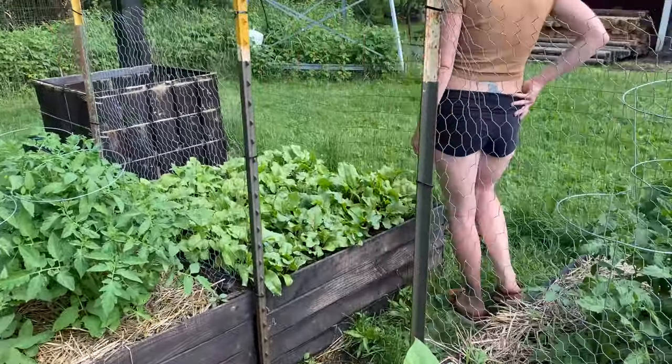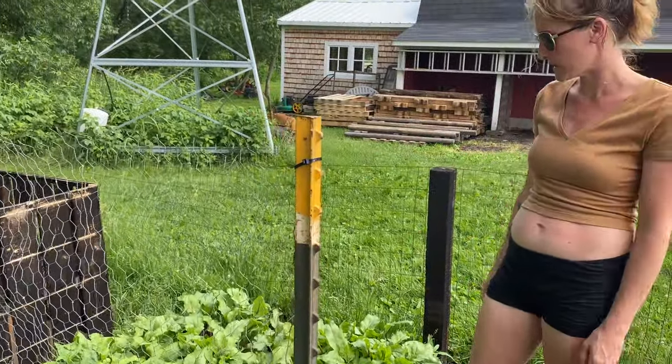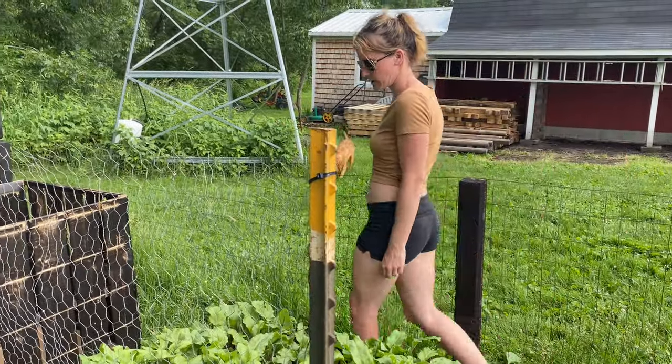These beets are sprouting really nicely. Actually, I should probably go through them because they're kind of too many in one spot — a little bit clustered and a little weedy also.